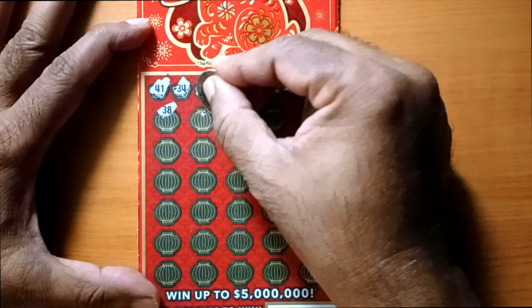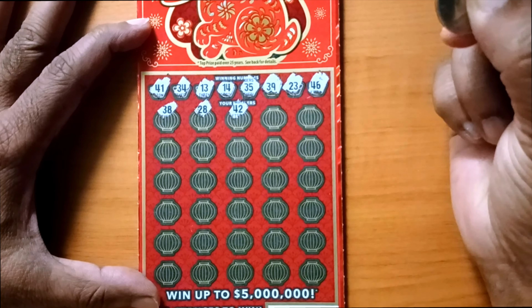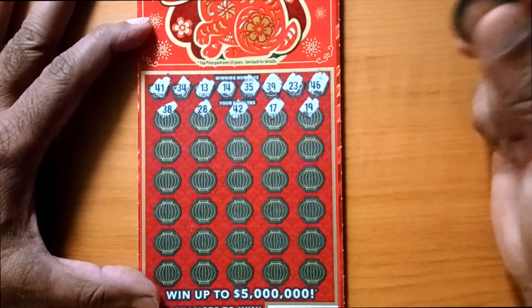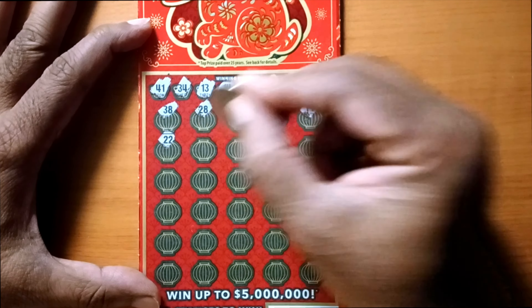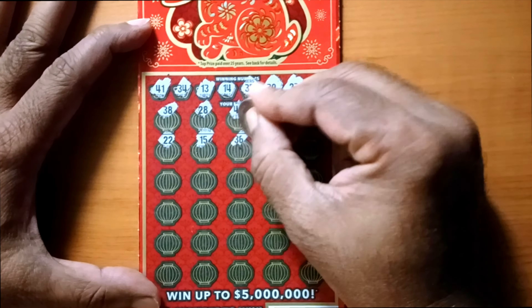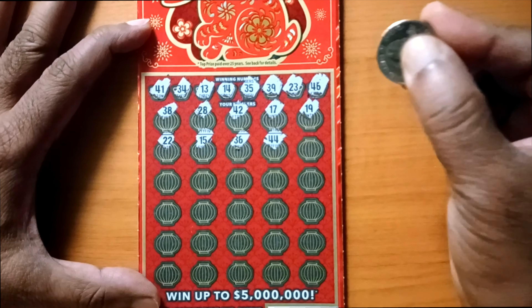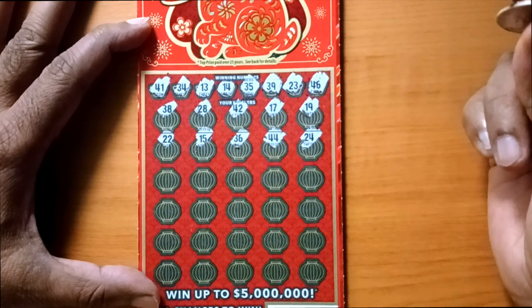38 — no. 28 — no. 42 — no, we have 41 but not 42. 17 — no. 19 — no. 22 — no, we have 23 but not 22. 15 — 13, 14, 15 — no match. 36 — we have 34, 35, 36 here. 44 — we have 46. 26, 23, and 24 — no matching there.